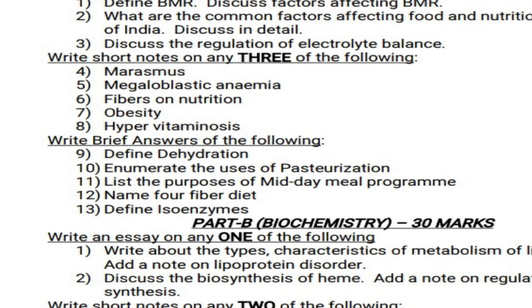Question 9: Define dehydration. Question 10: Enumerate the uses of pasteurization. Question 11: List the purposes of midday meal program. Question 12: Name foods rich in fiber diet. Question 13: Define isoenzymes.